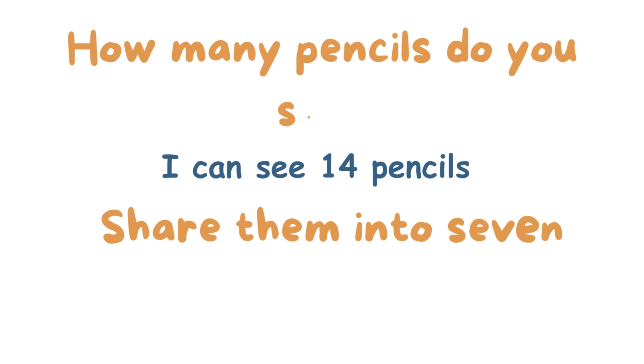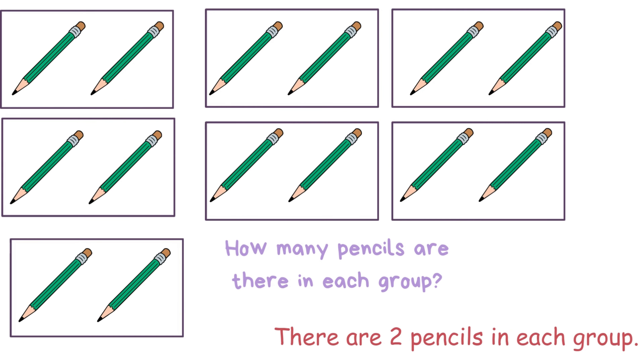How many pencils do you see? I can see 40 pencils. Share them into 7 groups. How many pencils are there in each group? There are two pencils in each group.